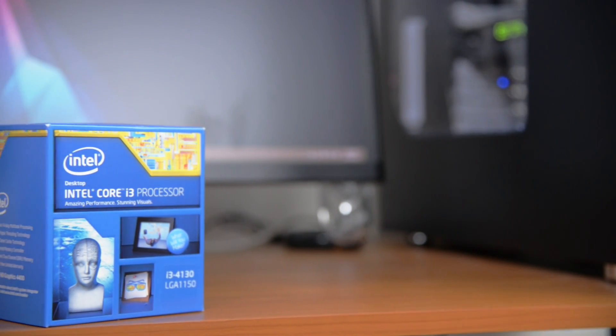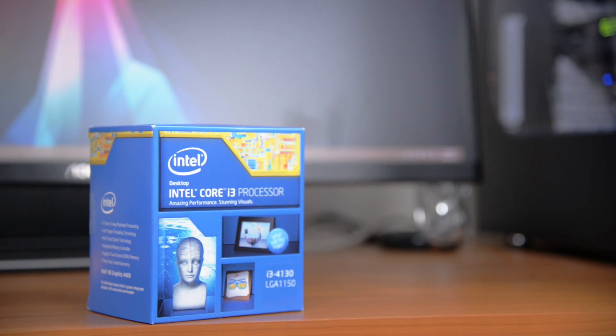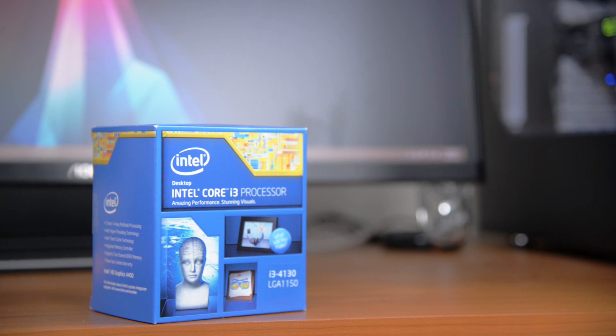To start we have the Intel Core i3-4130. This is a dual core Haswell part with hyperthreading and it's got a base clock speed of 3.4GHz for $130.